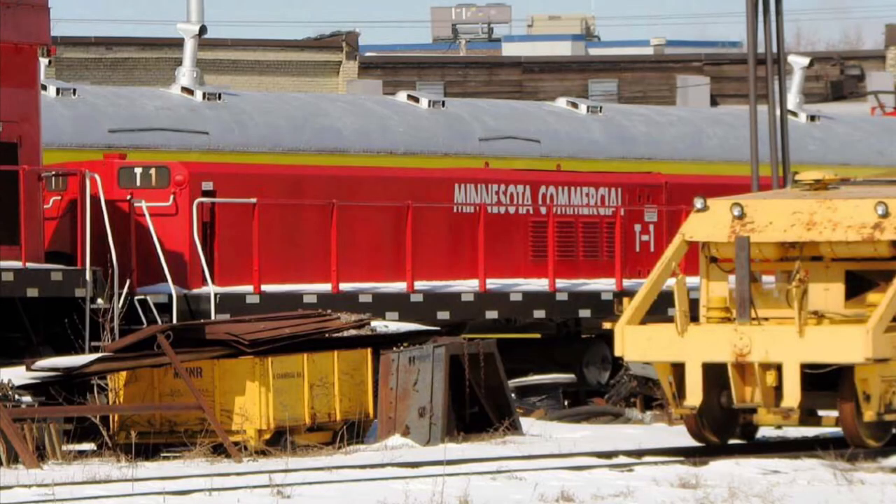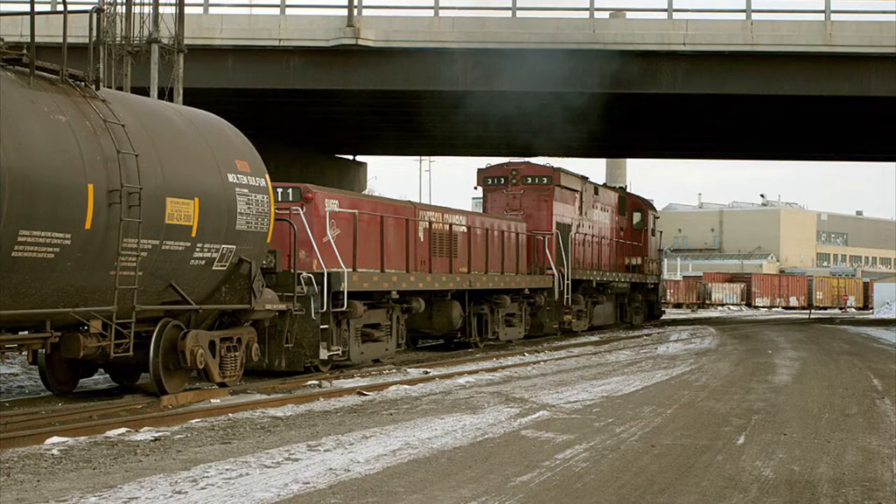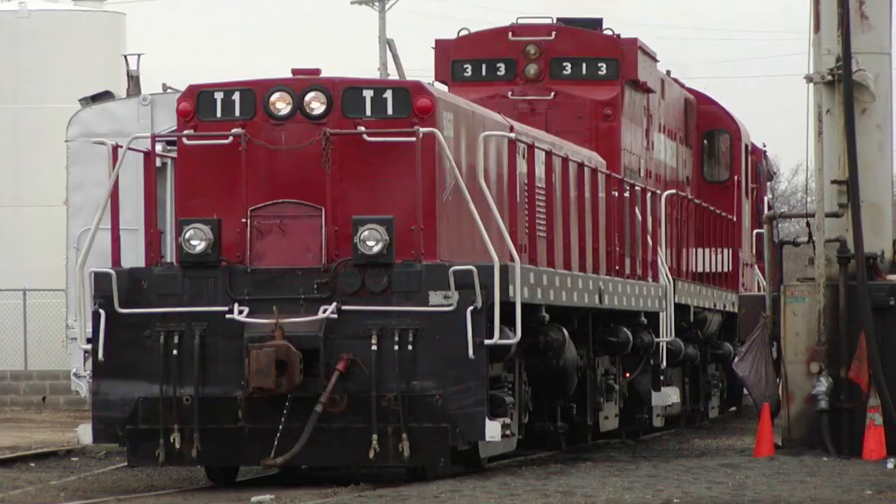Minnesota Commercial, reporting mark MNNR, T1 was originally a General Electric built slug for the Baltimore and Ohio Railroad. Sometime between 1987 and 2002, T1 was repainted into Minnesota Commercial colors where it continued its work for several years. Unfortunately, in 2014 it was rumored to be put out of service due to a bent frame.